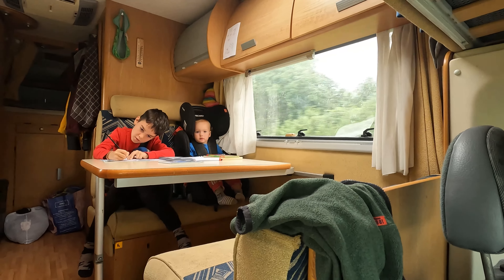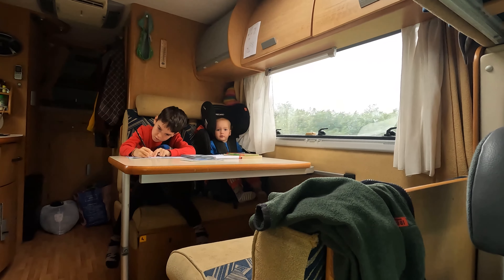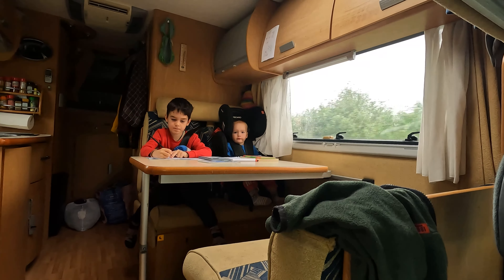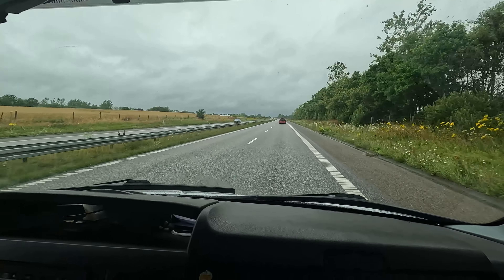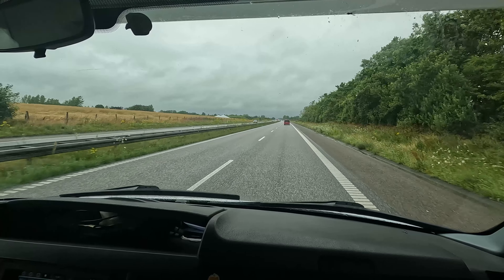Wee is doing some drawing, just looking out the window. It's not the most exciting bit of driving ever.